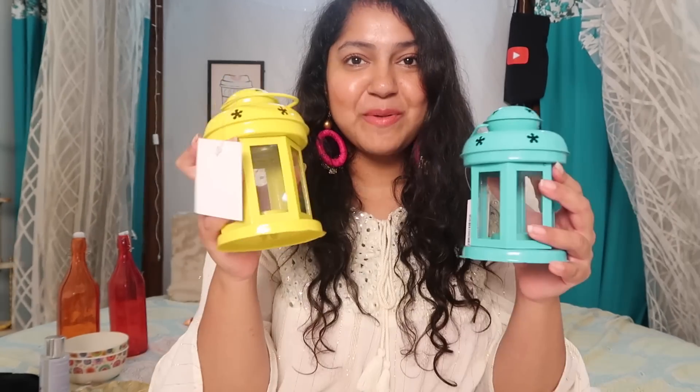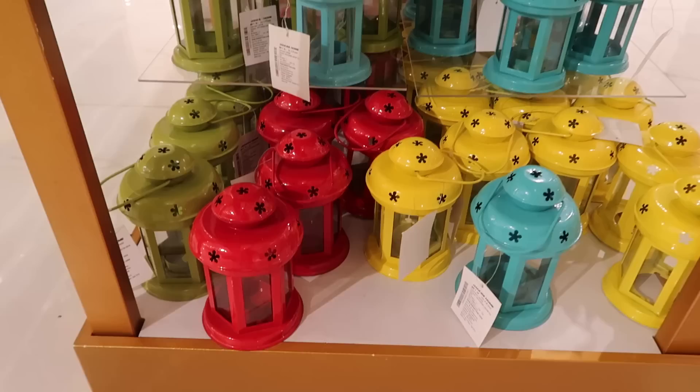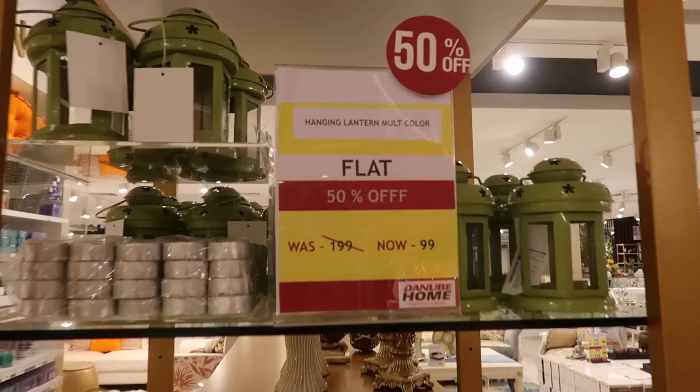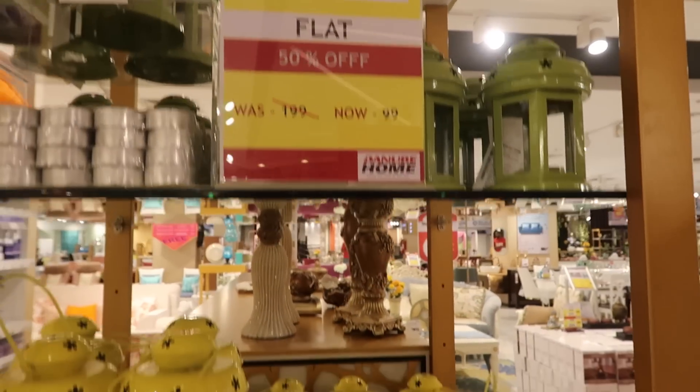Moving on to the haul — I picked up these really beautiful lanterns. They are so colorful and come in different color options. They are originally ₹199 each, but they were on sale and I got each of these for ₹99. These will go really well in the garden area or you can use them somewhere inside the house too.